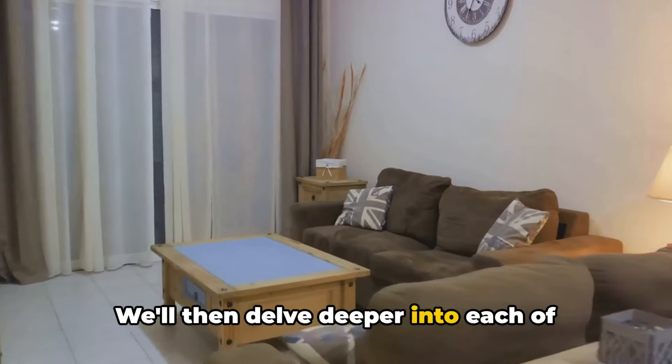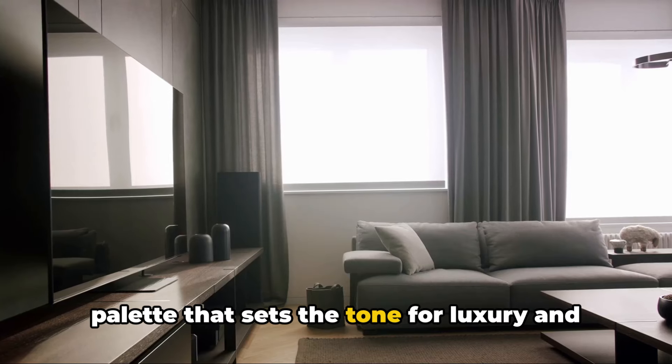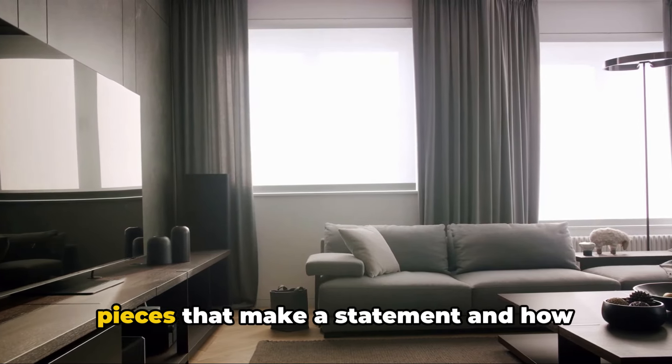We'll then delve deeper into each of these elements. We'll explore how to select a color palette that sets the tone for luxury, and how to choose fabrics that add a touch of glamour. We'll discuss how to select furniture pieces that make a statement.